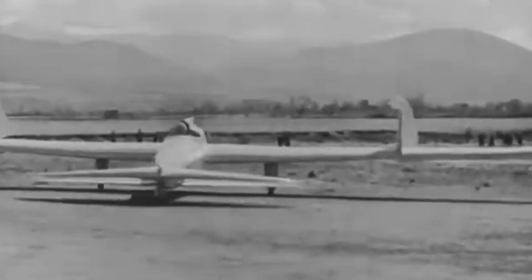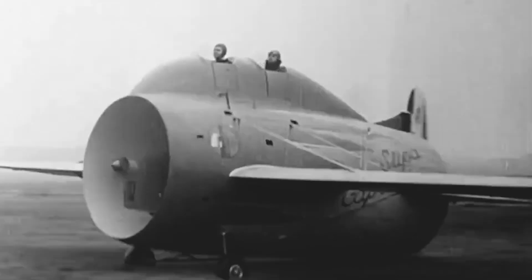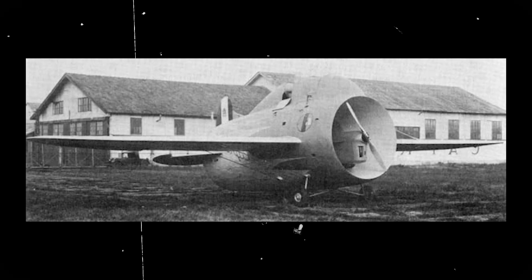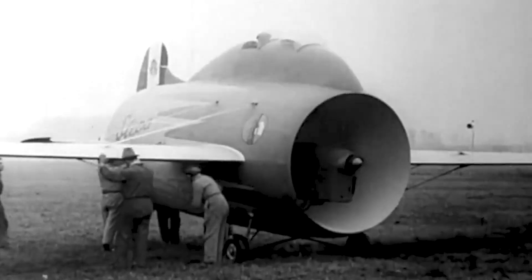The early 1930s saw the most extravagant aircraft with unique shapes and sizes as part of a widely experimental phase in the aviation industry. And still, the Stipa Caproni stood apart. The inventive airframe, designed by Italian aeronautical engineer Luigi Stipa and manufactured by the Caproni Company, was in many ways like a cartoon aircraft — but it was functional.